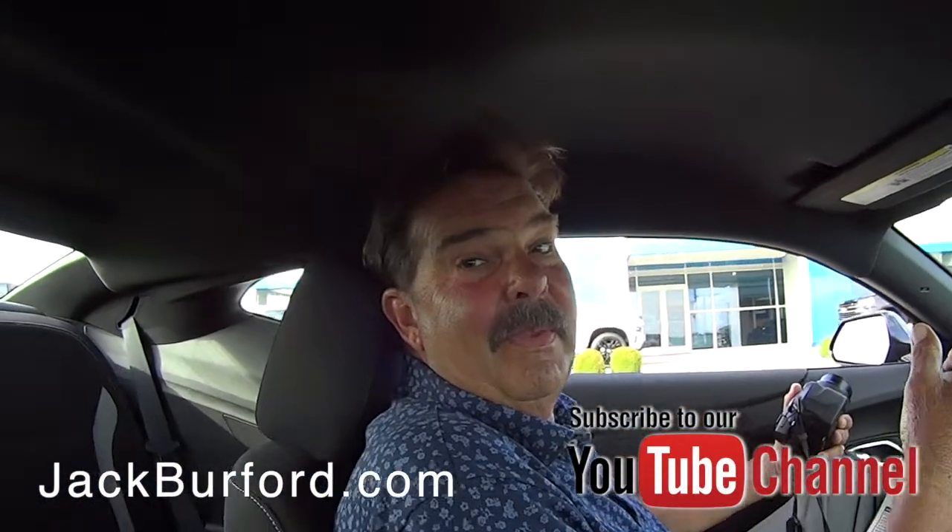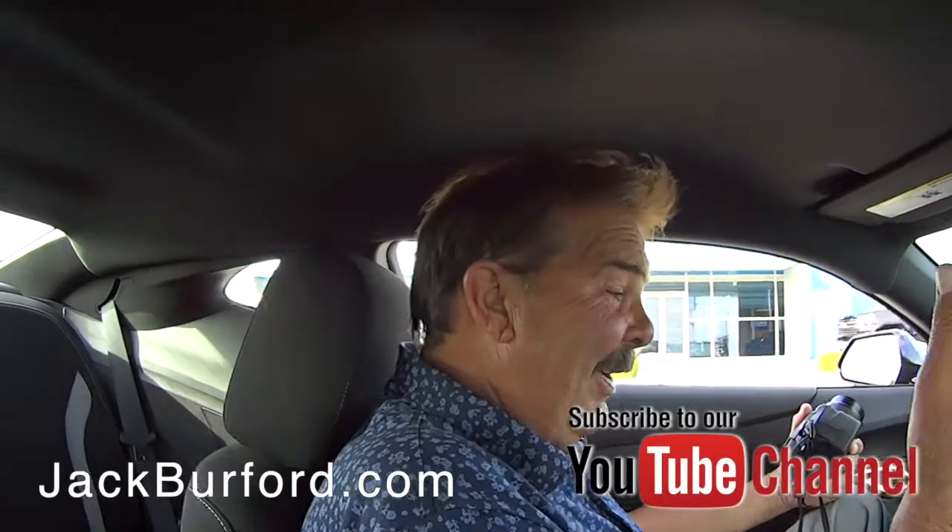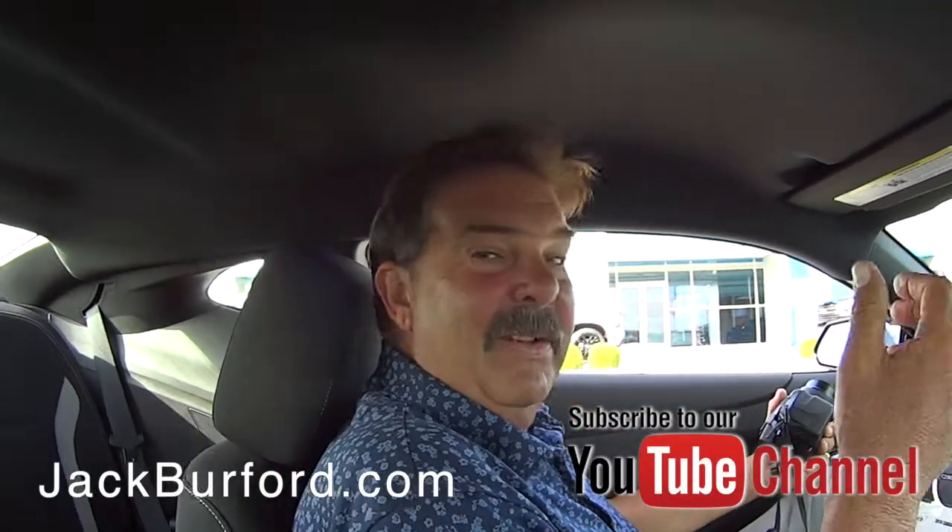Oh yeah, and I've driven this around. And you didn't stall it or anything? Nothing, no, it was good. It's been a while, but it's like riding a bicycle.